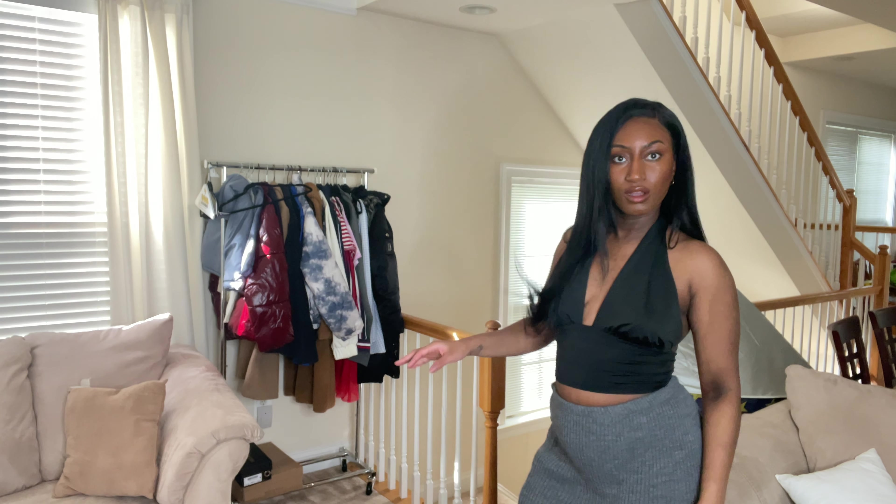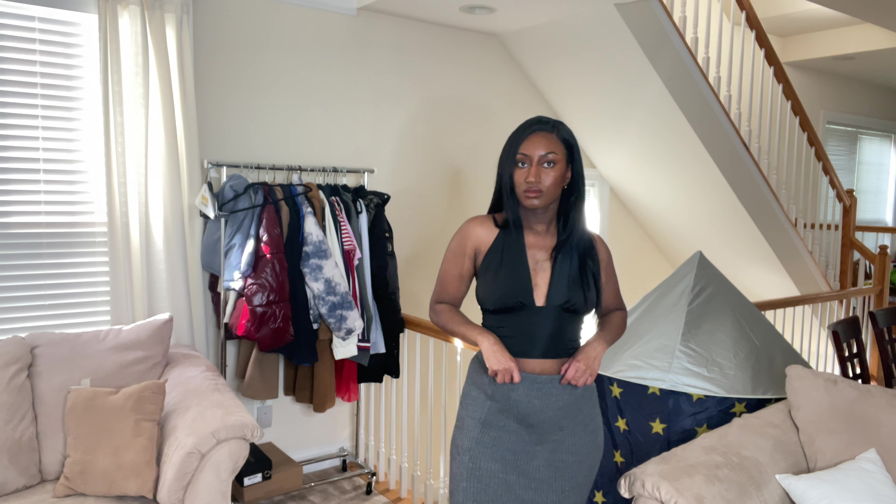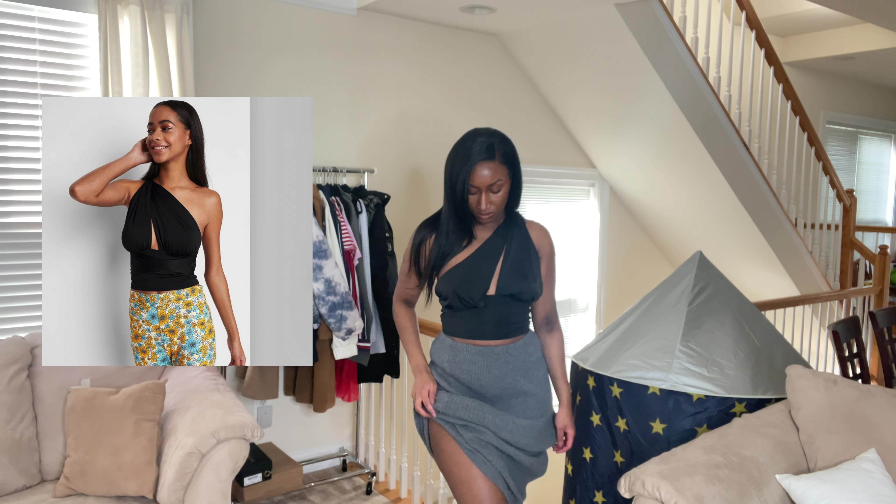Next up I'm rocking a thrifted skirt — this is a Forever 21 sweater skirt in a size large. The top I'm wearing is another top from Target, a size medium, and it was $12. I really like this together. The top is like a scuba sort of material which I wasn't anticipating, but I think it looks really chic. You also have the option to tie it different ways.